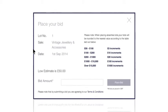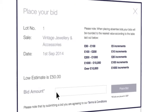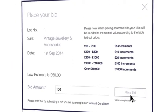There are several ways you can bid at Fellowes. The first option is to place an absentee bid by phone or online. All you have to do is tell us the maximum amount you're prepared to bid for an item in our auction and we take care of the rest.